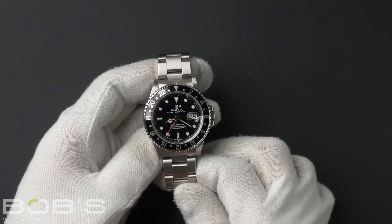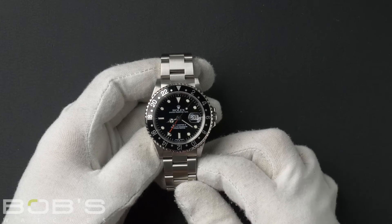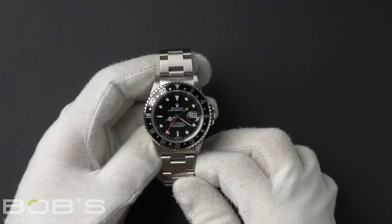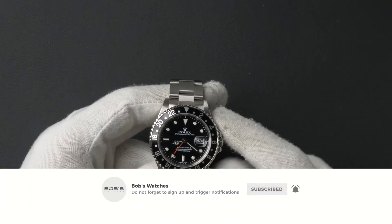You can purchase this watch by clicking the box in this video or by searching for Bob's Watches 16710 in Google. And as always, be sure to like and subscribe for future videos.